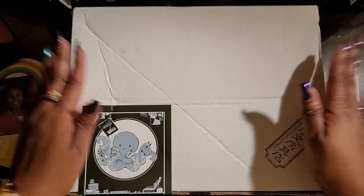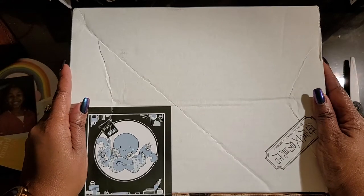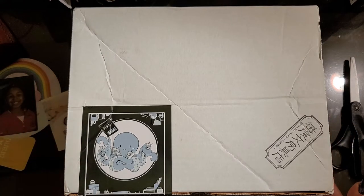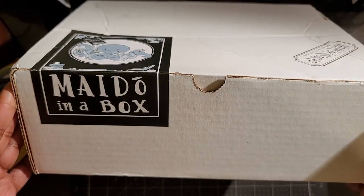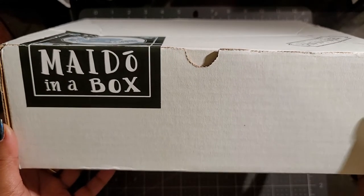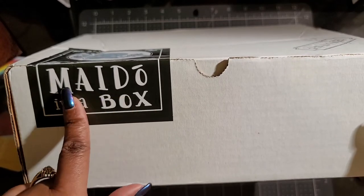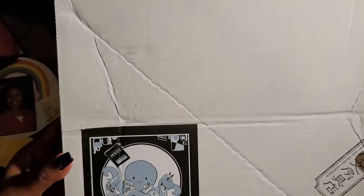So I got the email about their Mido stationery boxes, or Mido subscription boxes. I had not noticed that they had a subscription box offering, and now I do. I believe this is box number five, because if you get the emails or go to the website now, you can pre-order box number six. As you can see, I think this is Mido in a Box, and I guess that's the character.